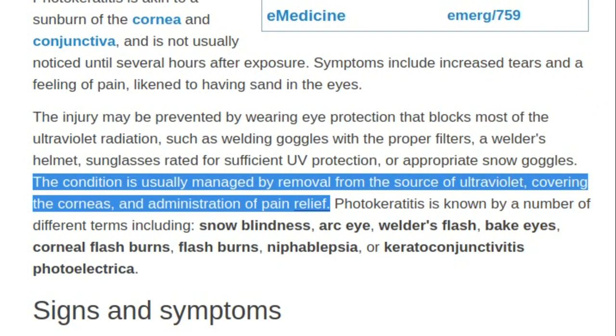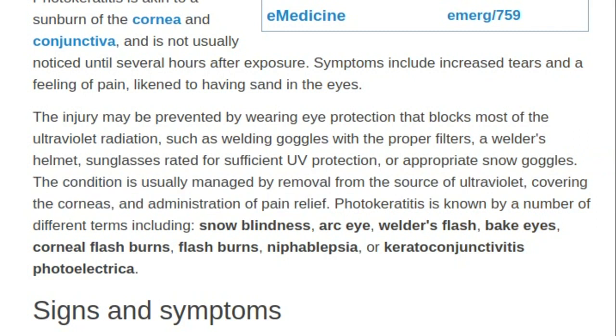The condition is usually managed by removal from the source of ultraviolet, covering the corneas, and administration of pain relief.